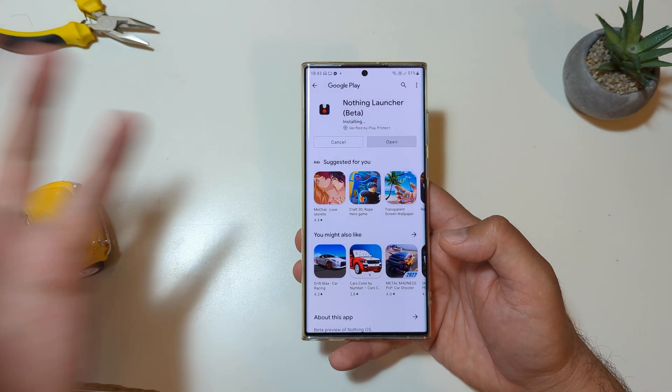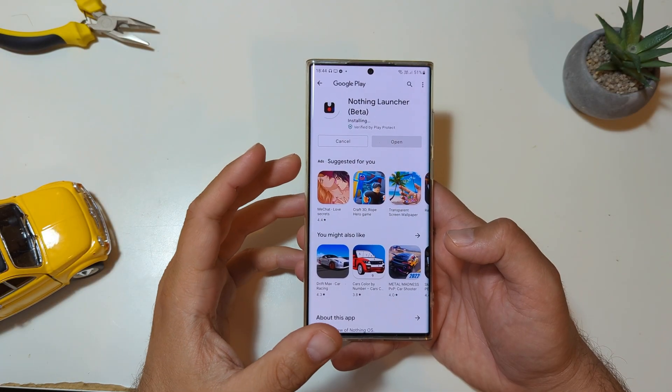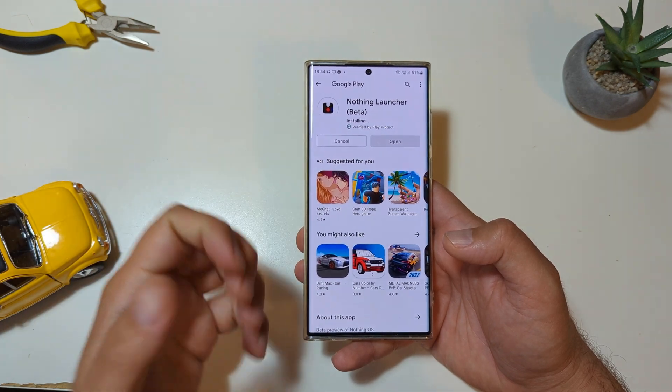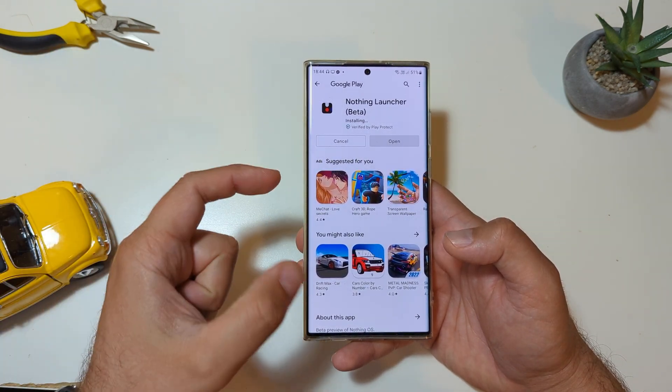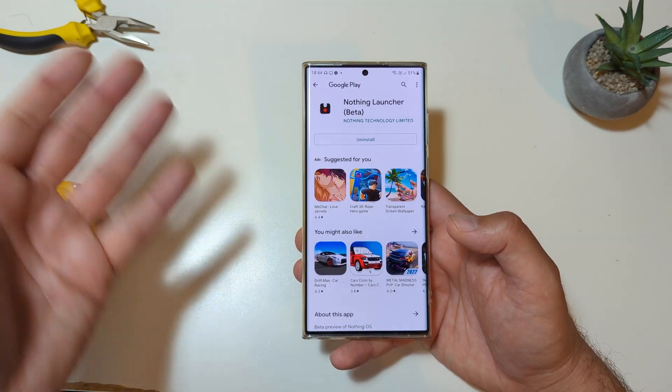Only 4 megabytes, by the way. I'm interrupting myself, I'm so excited. Maybe I'm overexcited, but let's see, guys. Only 4 megabytes — so honestly, right now I don't expect any miracles. I'm going to set it up as my default launcher and let's together check this experience.